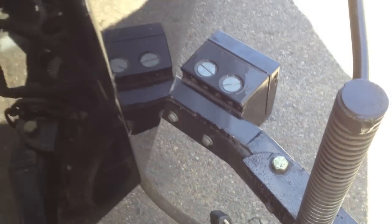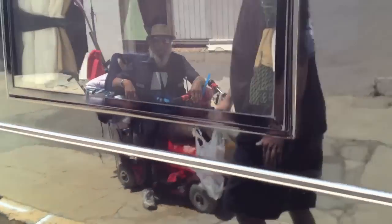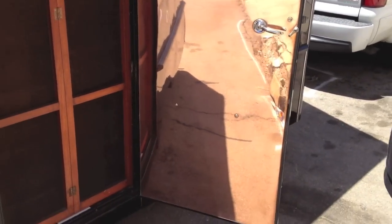How much was it used? One year — it was on the road for one year, and then the guy passed away. You can see the copper work on the door. The door is entirely copper.